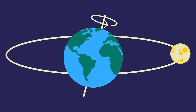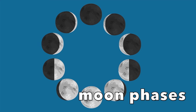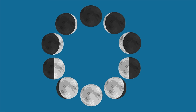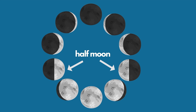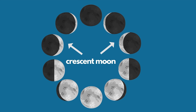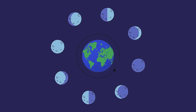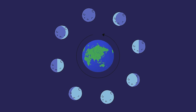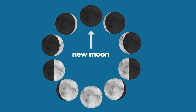As the moon orbits the Earth, different parts of the moon are lit up by the sun. This is why the moon has phases each month. For example, a full moon is when we see the full side of the moon lit by the sun. We can see half moons or crescent moons when the side of the moon lit up by the sun isn't fully facing the Earth. The moon stays lit up all the time, but we can't always see all of it. There is even a phase called a new moon, when we don't see the moon at all because the lit-up side of the moon is facing away from the Earth.